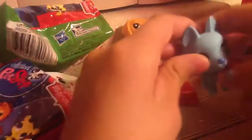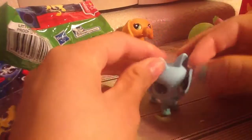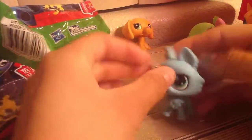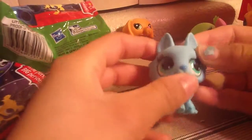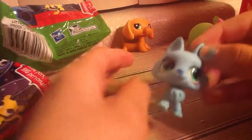Oh my goodness. Oh my goodness. Look how cute that is. Oh my god. Oh my goodness. That's so cute. This is mine.